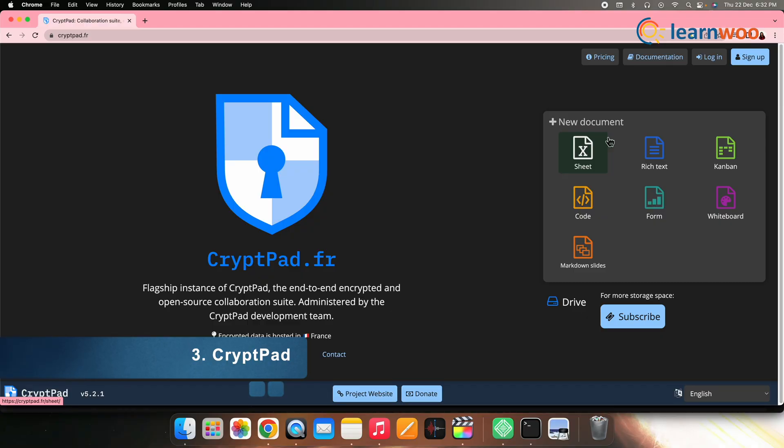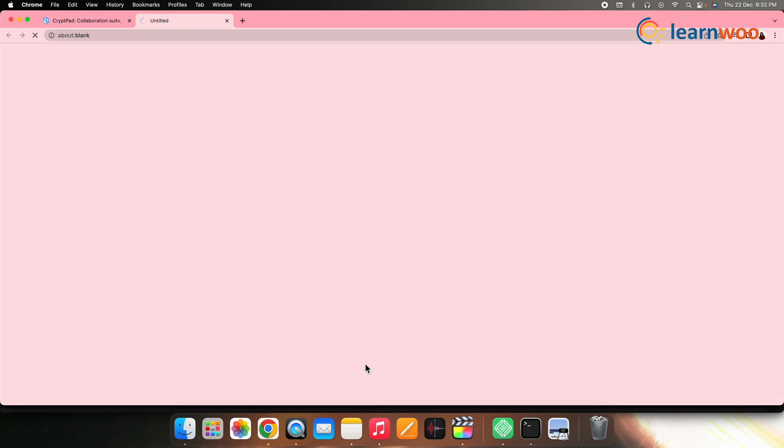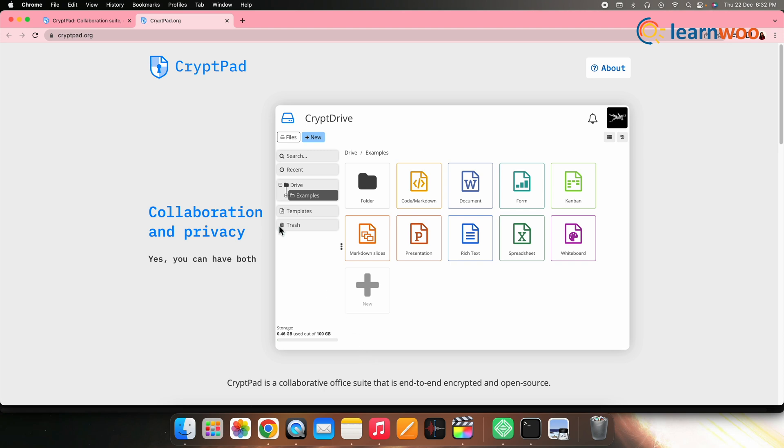Next on the list, we have CryptPad. CryptPad is a private-by-design alternative to popular office tools and cloud services. All content stored on CryptPad is encrypted before being sent, and it provides end-to-end encryption for the entire app or parts of it. Multiple users can work together in CryptPad, and you can use most features without registration. It is considered a privacy-friendly alternative.